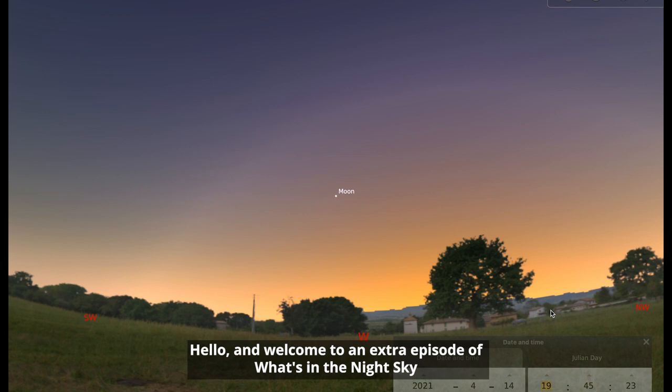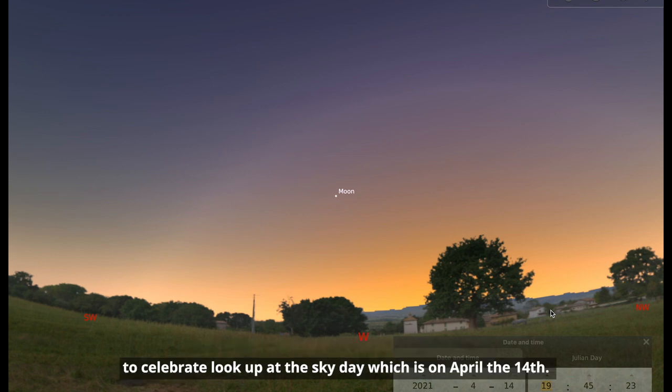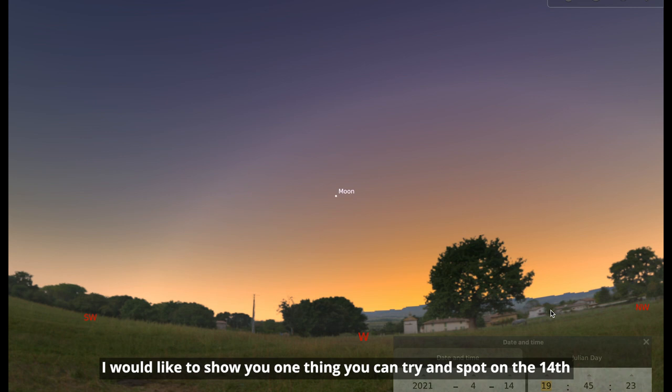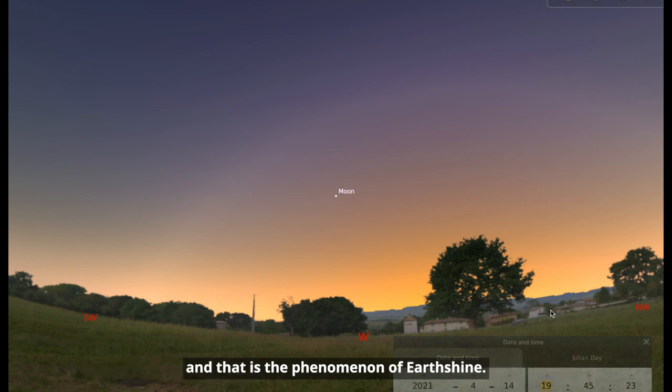Hello and welcome to an extra episode of What's in the Night Sky to celebrate Look Up to the Sky Day, which is on April the 14th. The purpose of the day is to encourage as many of you as possible to take a moment in your day to stop and have a look at what the sky has to offer. I would like to show you one thing that you could try and spot on the 14th, and that is the phenomenon of Earthshine.